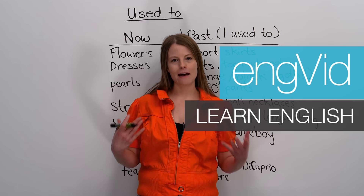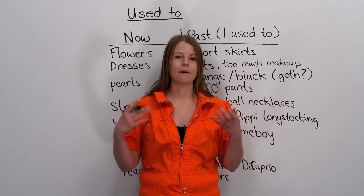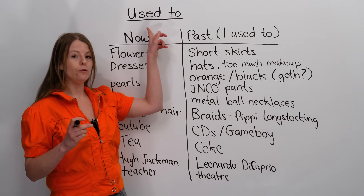Hello. My name is Emma, and I have a very exciting video for you today. In today's video, we are going to learn about a very important term we use when we're talking about the past. That term is used to.